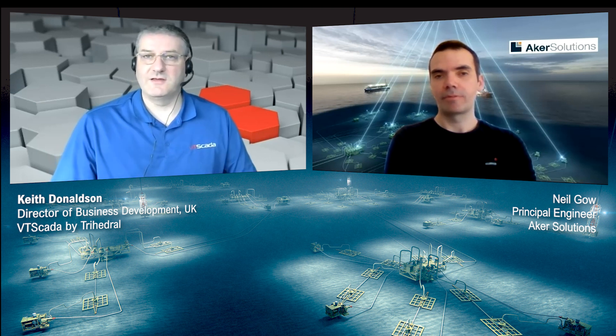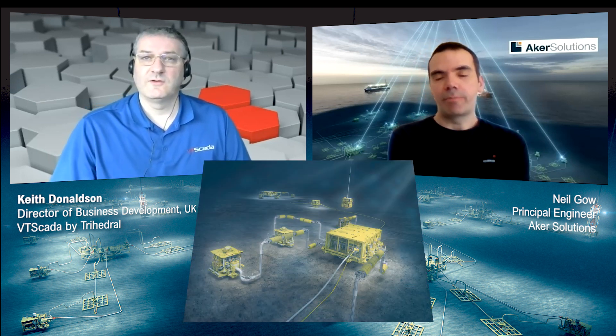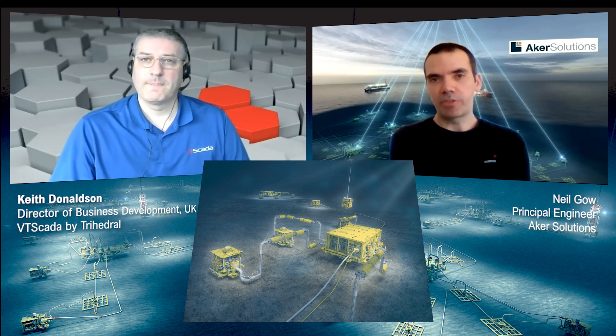Fantastic. So you say subsea — does that mean that the equipment's actually on the seabed? Yeah. We supply a number of different pieces of equipment that get deployed subsea. You're talking about the subsea control module, which sits on top of a subsea Christmas tree. That's all tied back to the surface, where we've got equipment like a master control station, electrical power unit, and hydraulic power unit. And they all complement each other to become a subsea control system.